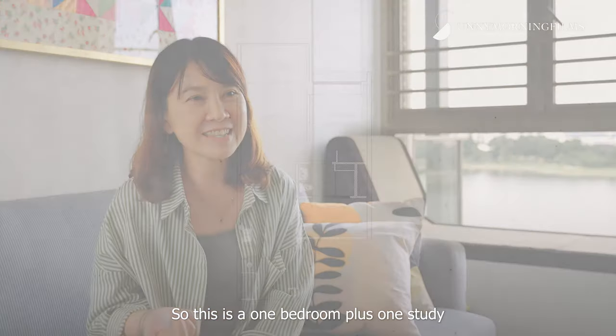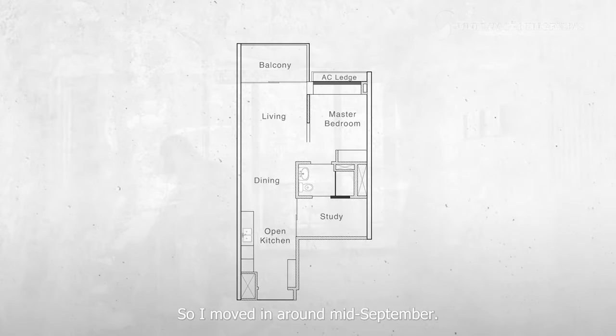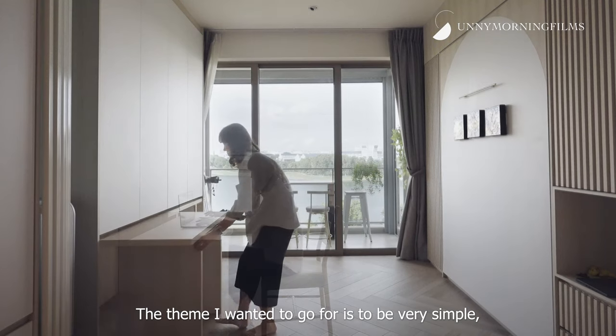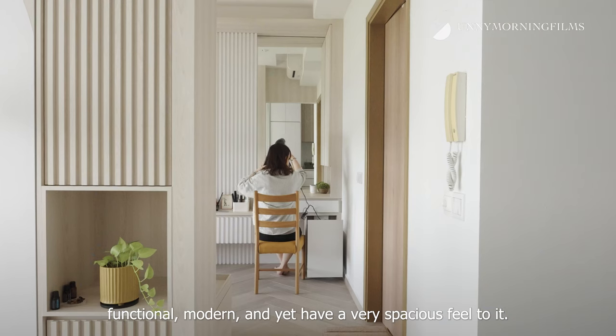This is a one bedroom plus one study at Waterfront Goal. The renovation took about three months, so I moved in around mid-September. The theme I wanted to go for is to be very simple, functional, modern, and yet have a very spacious feel to it.